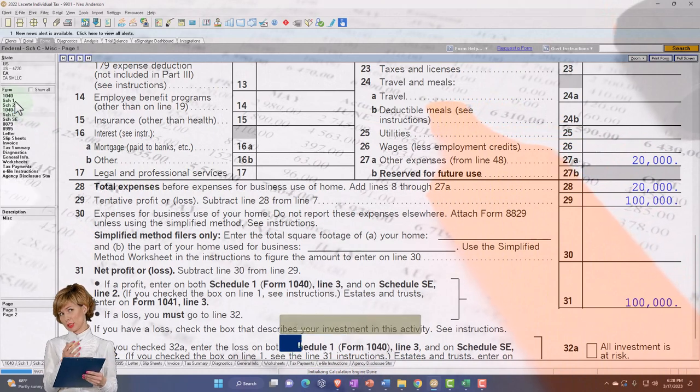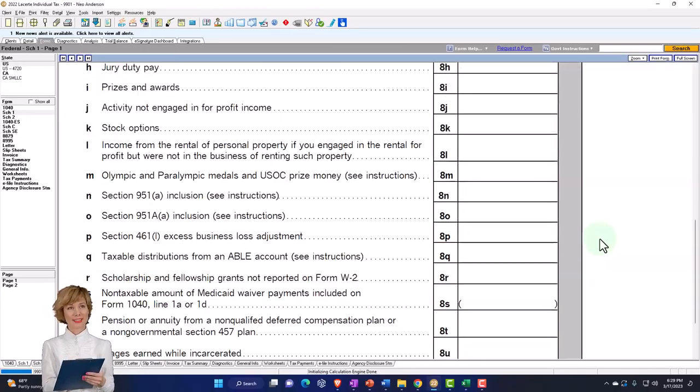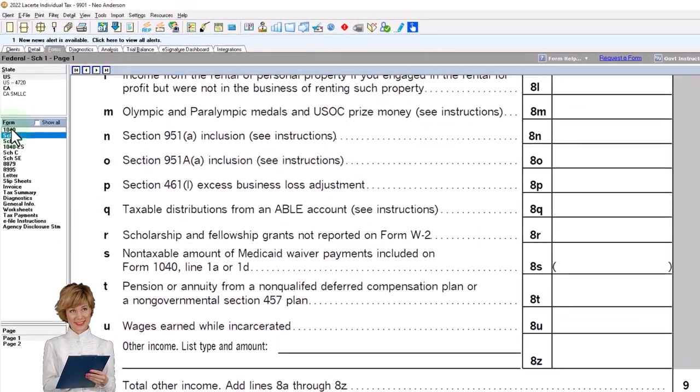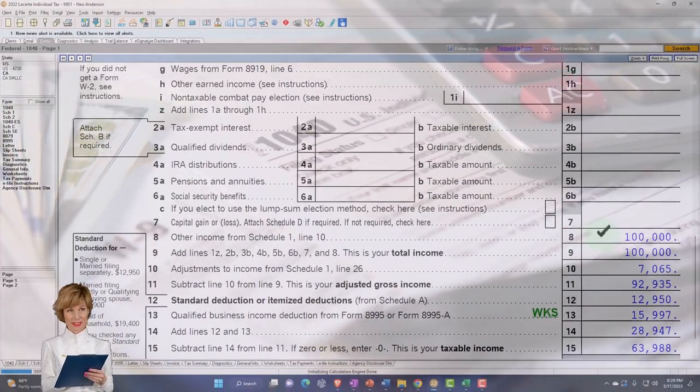That rolls into Schedule 1 — other income and adjustments on line 3. That totals up at the bottom of Schedule 1 and flows into the 1040 as we saw, with the $100,000 here on line 8.